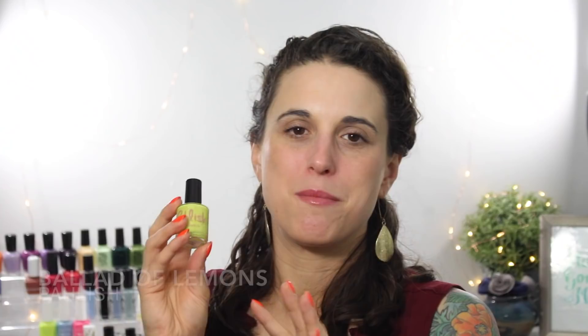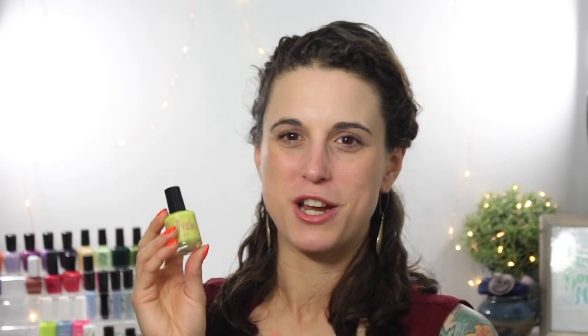If you've been following my channel recently, you know I've been obsessed with Polish Ballad of Lemons. I just love it so much. It is a super bright, vibrant, neon yellow base packed with gold flakies. This finish is stunning, the base is stunning, and it looks stunning on the nail. I'm absolutely obsessed with this polish and I can't wait to wear it again this summer.